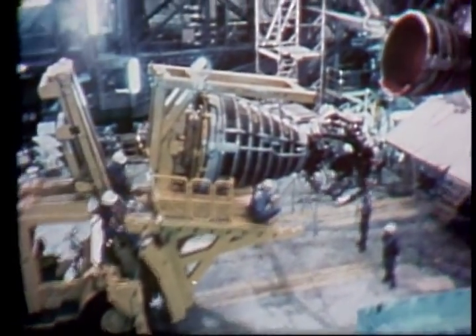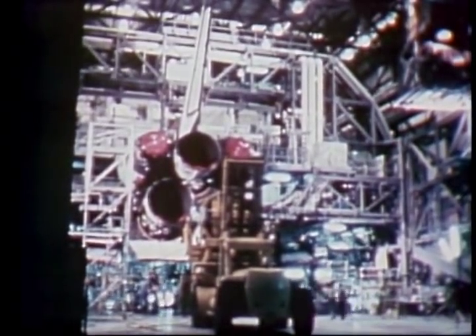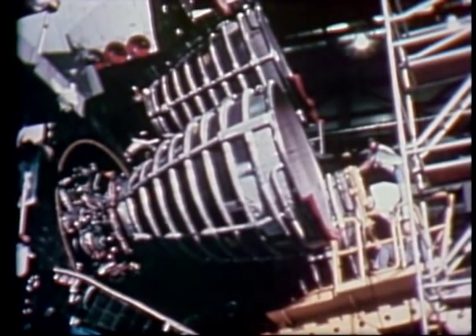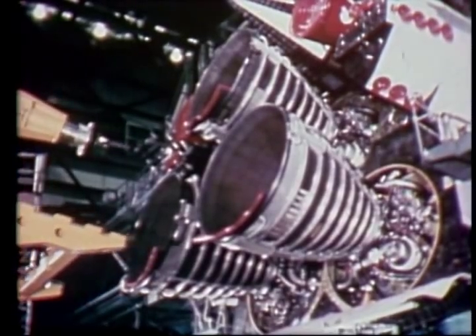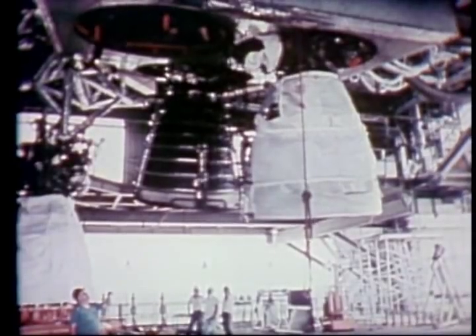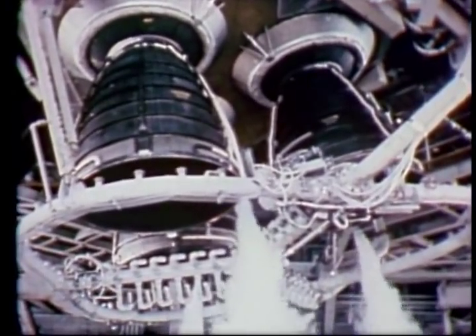The main propulsion system represents a major technological advancement in engine design. In the past, rocket engines were usually used only once. These are the first engines designed for reuse — to be flown on 55 missions before needing a major overhaul. For their size and weight, the three main engines are the most powerful ever built, each producing 375,000 pounds of thrust at liftoff.